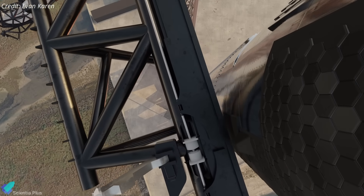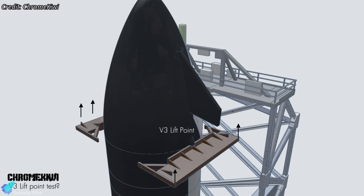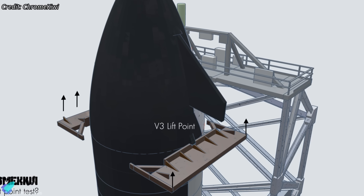If the interface deforms, cracks, or tears out, ship recovery fails. Hydraulic rams can replicate these conditions by applying controlled compressive and off-axis loads through the pin region, allowing engineers to measure deformation, validate structural margins, and identify weak points before risking flight hardware in an actual mid-air capture attempt.